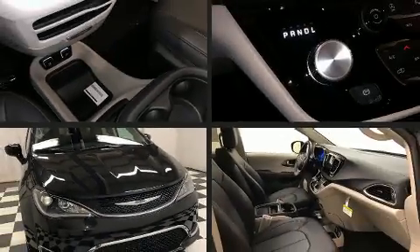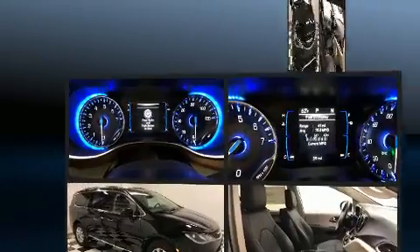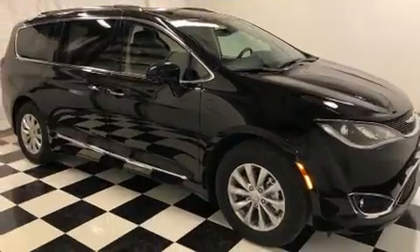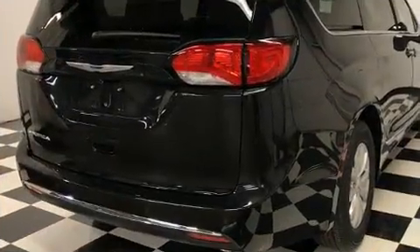Discerning drivers will appreciate the 2019 Chrysler Pacifica. Under the hood, you'll find a six-cylinder engine with more than 270 horsepower. And for added security, Dynamic Stability Control supplements the drivetrain.